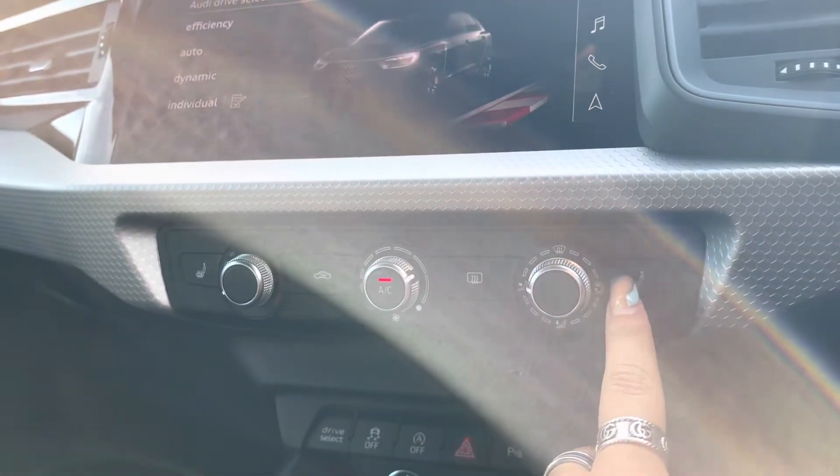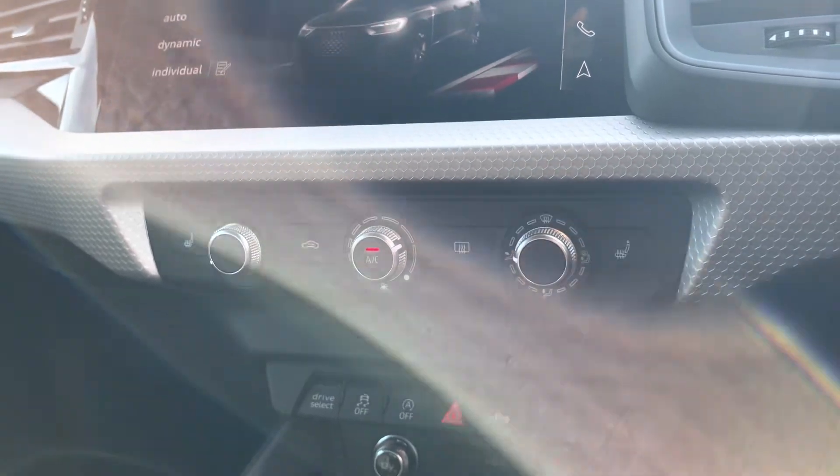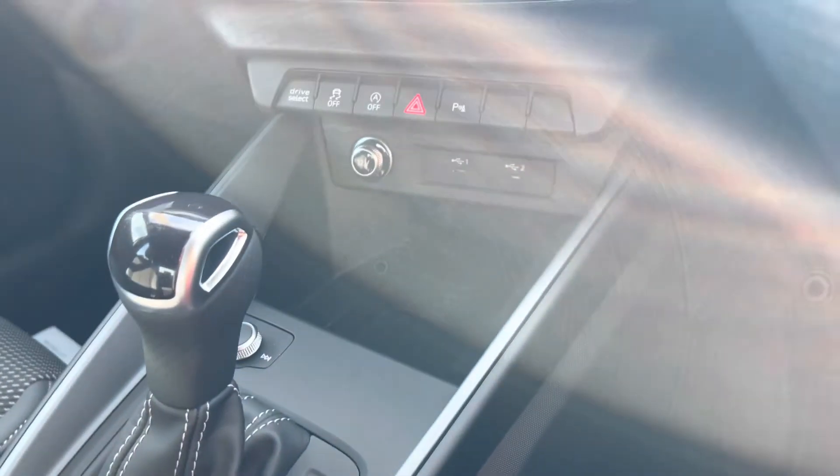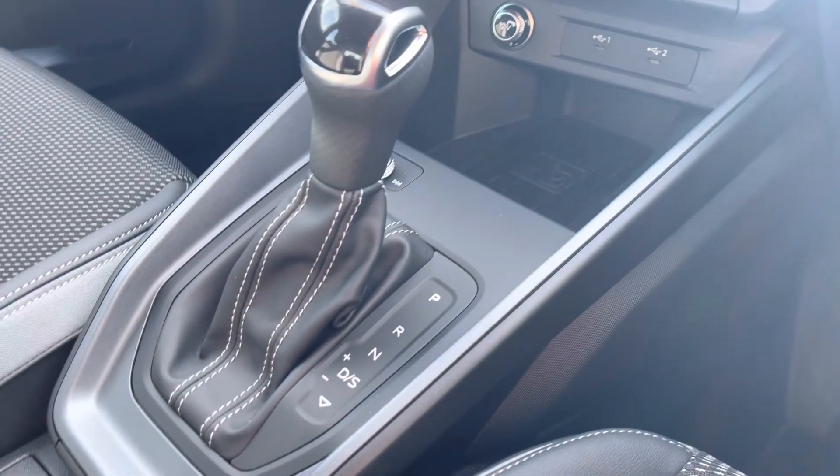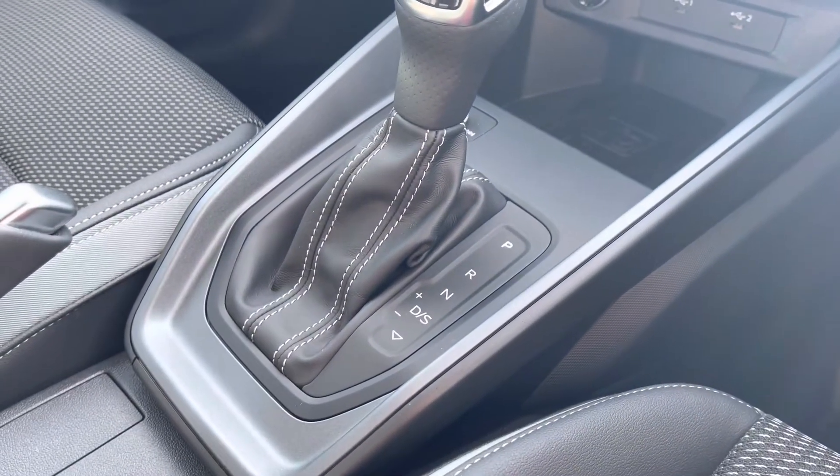Manual climate control to create that perfect temperature, as well as heated seats for added luxury during those winter months. There's also a wireless phone charging box so you can charge your phone on the go, and the automatic gearbox making driving as effortless as possible.